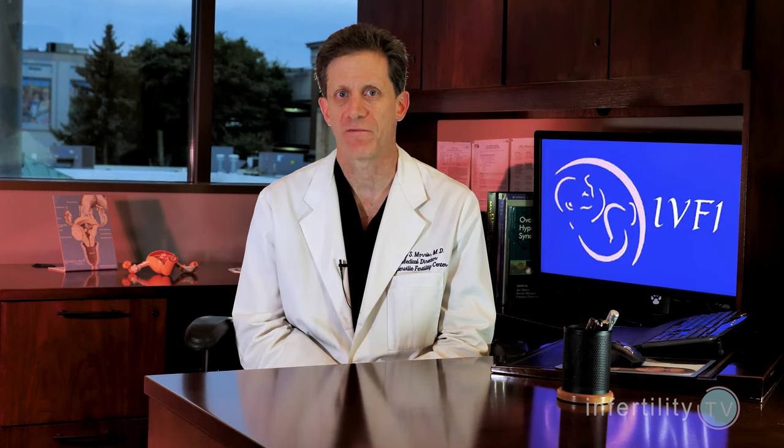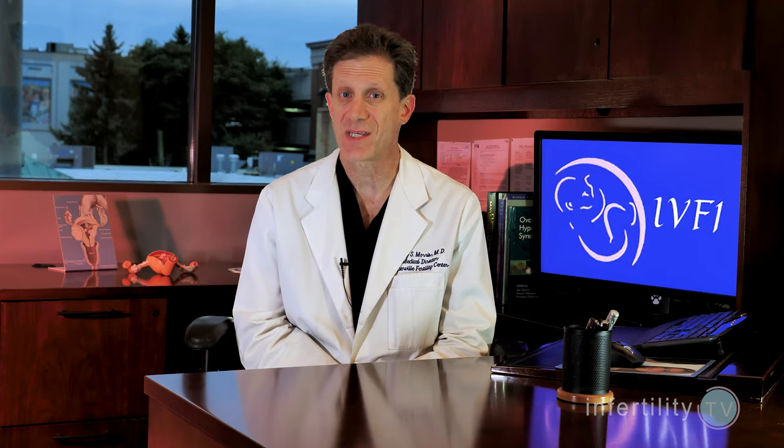Pregnancy success rates with egg donation are very high, provided that the donor you selected is a young donor. We generally recommend donors under the age of 25. The risk for multiple pregnancy is higher with donor eggs, so you should never transfer more than one embryo at a time to your uterus. Donors generally produce a lot of eggs, so there is a good chance for having extra embryos that can be frozen for your own future use.